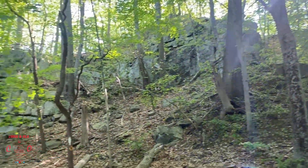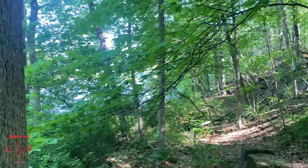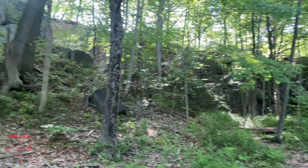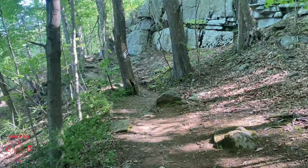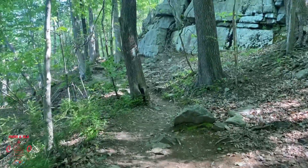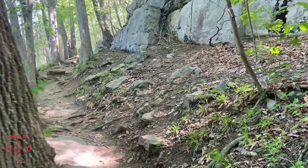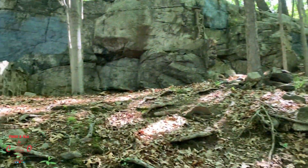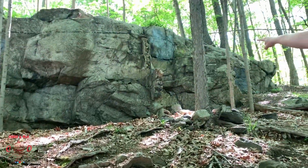I feel like this place has so many different terrains — we have a rock wall right here, we have the lake, and between the trees and the brush it's so dark in here. It's bright out there but really dark right in this spot.